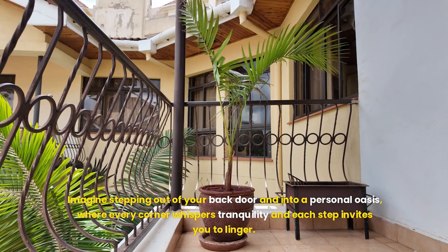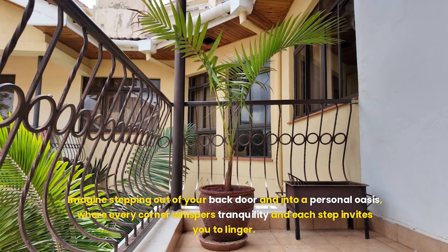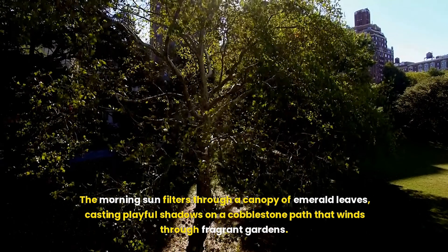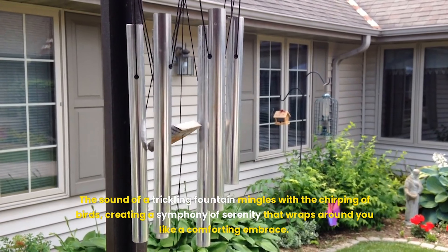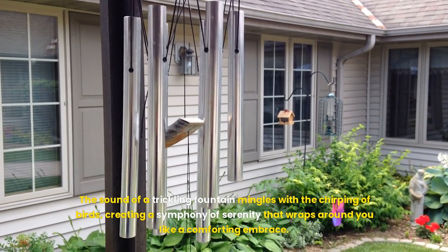Imagine stepping out of your back door and into a personal oasis, where every corner whispers tranquility and each step invites you to linger. The morning sun filters through a canopy of emerald leaves, casting playful shadows on a cobblestone path that winds through fragrant gardens. The sound of a trickling fountain mingles with the chirping of birds, creating a symphony of serenity that wraps around you like a comforting embrace.